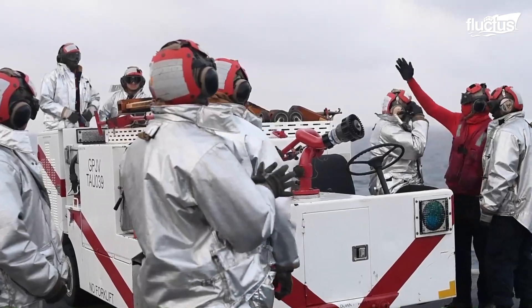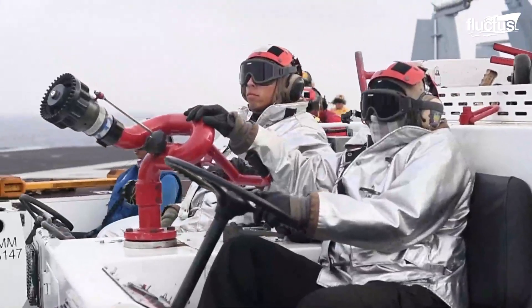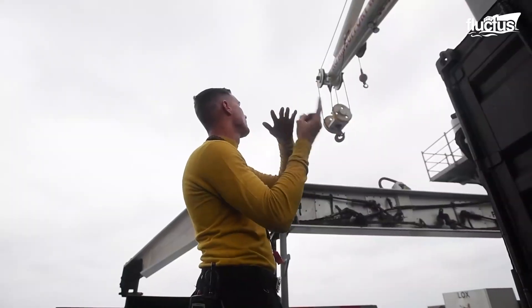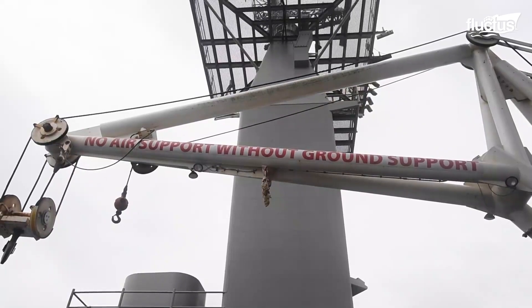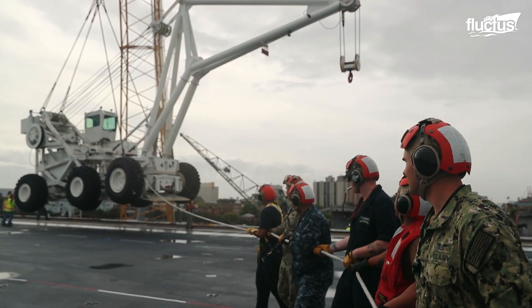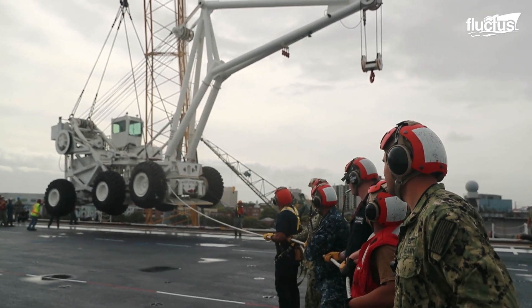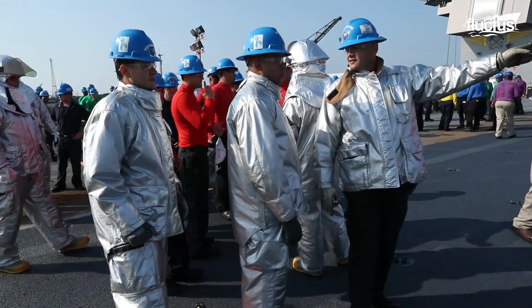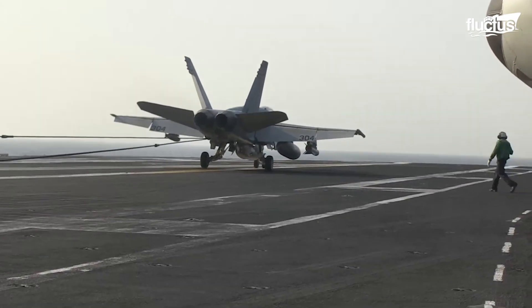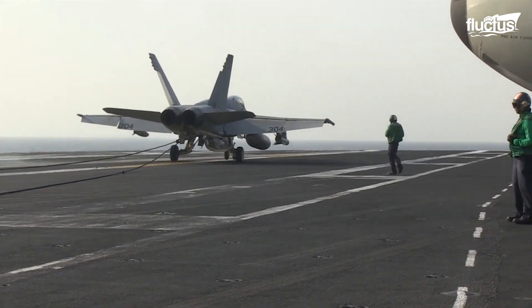A firefighting truck acts as the first responder in an emergency, followed by the tilly, or the crane operator, initiating the phases of clearance of the landing area using dollies. A speedy and precise response is needed to prevent the catastrophe from escalating and to allow aircraft recovery to continue on the flight deck.